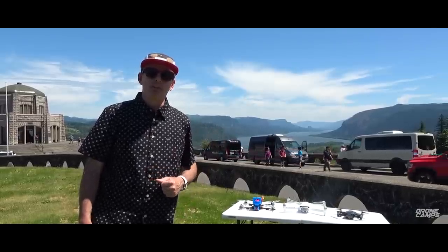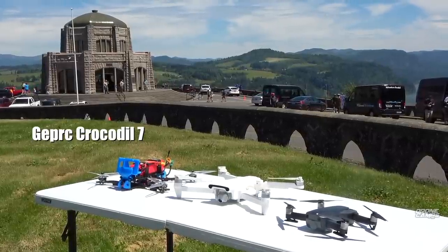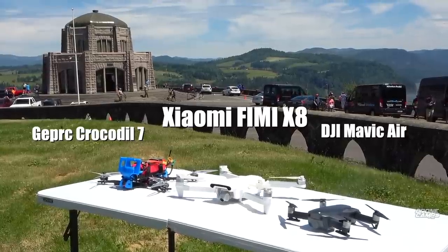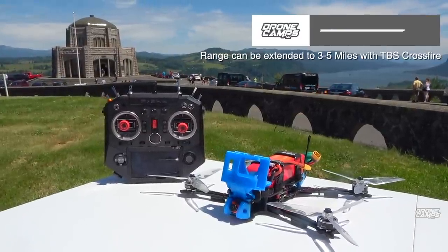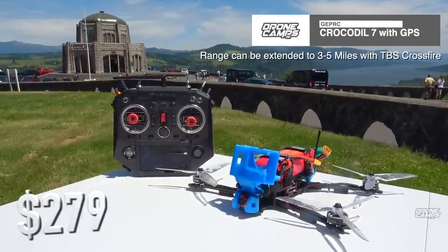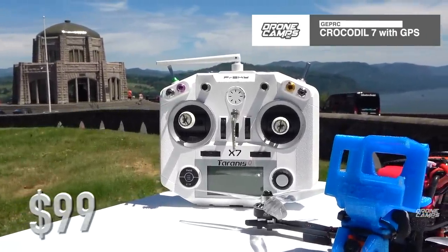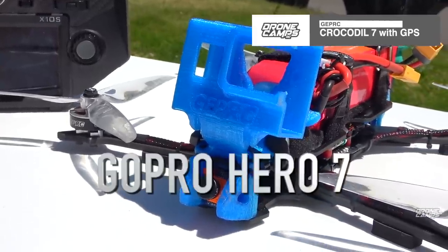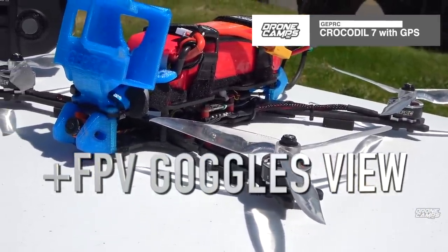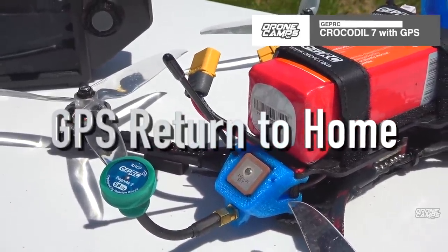My top choices are the GEPRC Crocodile 7 with GPS, the Xiaomi Femi X8, and the DJI Mavic Air. If you want cinema-style video with an FPV twist, get the Crocodile 7 with GPS — it's around $279, and you can pair it up with the Taranis Q X7 for about $99. It's also sporting a GoPro Hero 7 mount up front so you can get that ultra-cinematic 4K video with HyperSmooth on board.